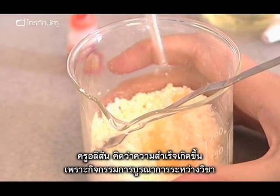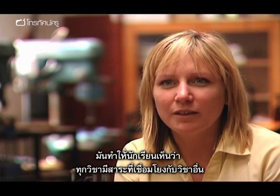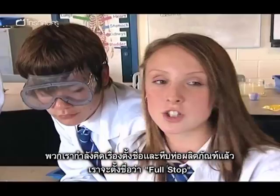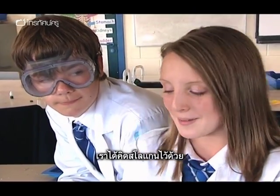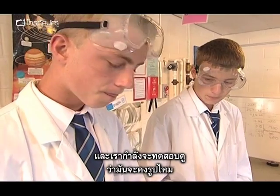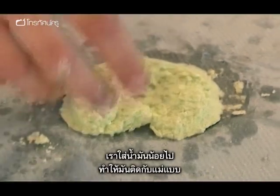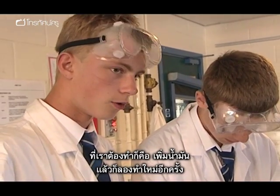Alison puts a large part of the project's success down to its cross-curricular nature: it allows students to see that not every subject stands alone — science can be incorporated into other subjects. Students are also thinking about packaging and what their product will be called. One group is making up slogans and chose a circular mold based on surface area considerations, though they discover they haven't put enough oil in the base and have to take it all out and try again.